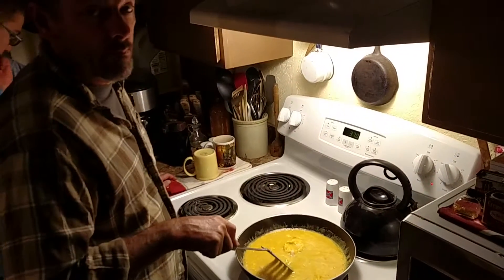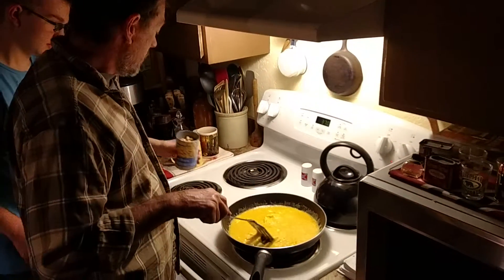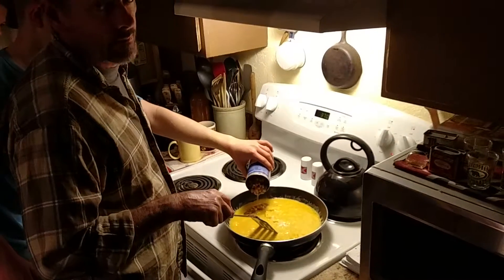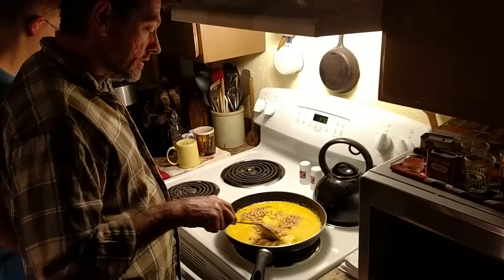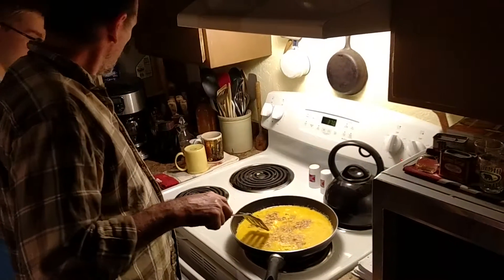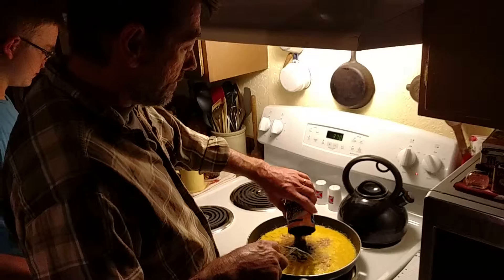Diet is one of the major problems that dogs have with their skin. So I am scrambling up eggs, which we get for free — we raise chickens — except for the chicken feed. I also researched that beans are good for dogs, so I've got two sets of different kinds of beans here that I mix in.